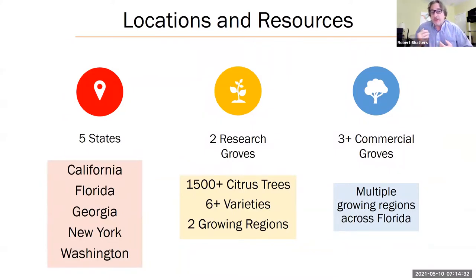This project spans five states: California, Florida, Georgia, New York, and Washington. We don't have a lot of citrus in New York and Washington, but we do have excellent researchers with greenhouses and laboratories providing crucial support in lab and model systems. We have two research groves with over 1,500 trees of six different varieties, two growing regions, as well as multiple growing regions across Florida in commercial groves — primarily through the interaction with members of our advisory board.